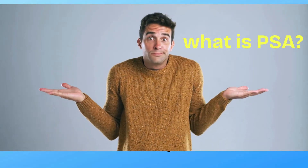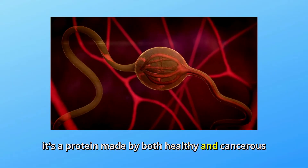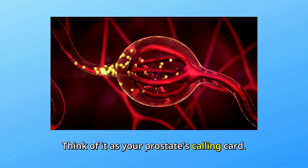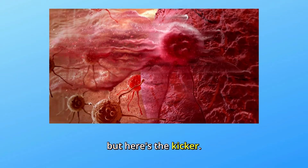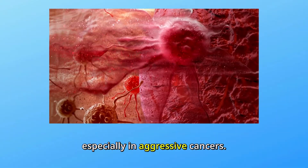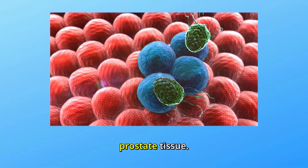So, what exactly is PSA? It's a protein made by both healthy and cancerous prostate cells — think of it as your prostate's calling card. Every prostate cancer produces PSA, but here's the kicker: the amount it produces can vary. Especially in aggressive cancers, the PSA levels per cell can be lower than in normal prostate tissue.